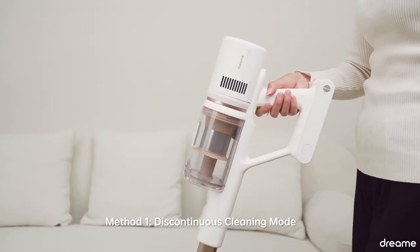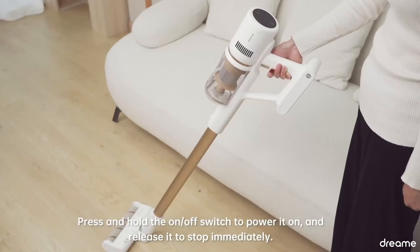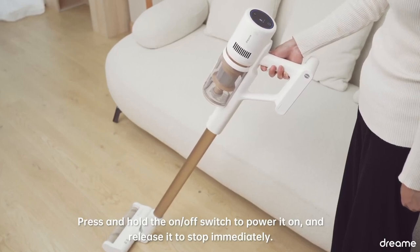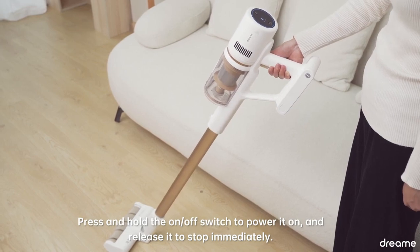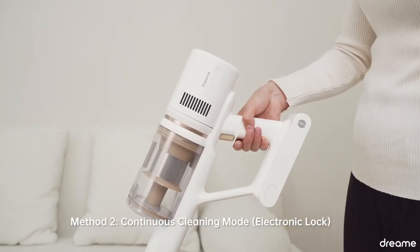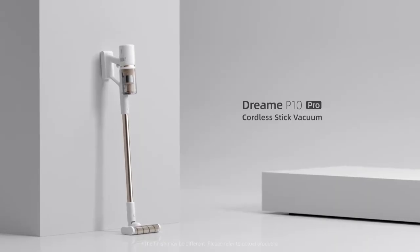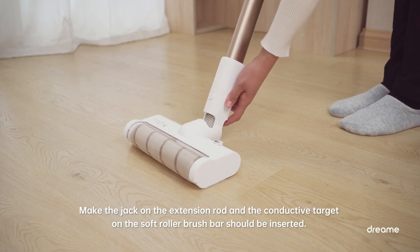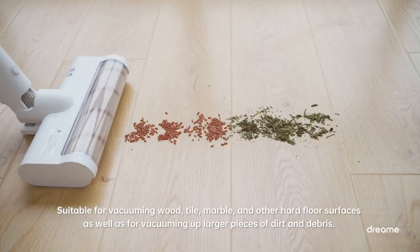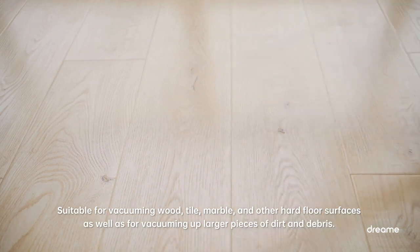One of the standout features of the Dreame P10 Pro is its long battery life. The 7-cell 2,500 mAh lithium battery pack provides up to 60 minutes of continuous cleaning under the standard mode, which is more than enough time to tackle most cleaning tasks. On the max mode of 22 kilopascals, it provides up to 8 minutes of deep cleaning power. Plus, the battery is swappable, so you can easily replace it with a spare battery if you need more runtime.